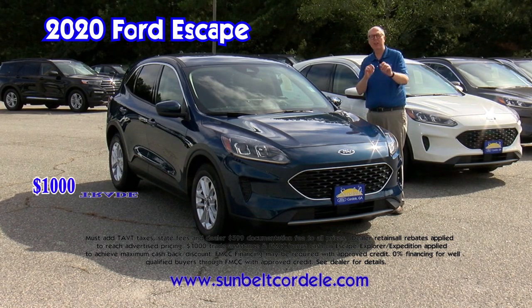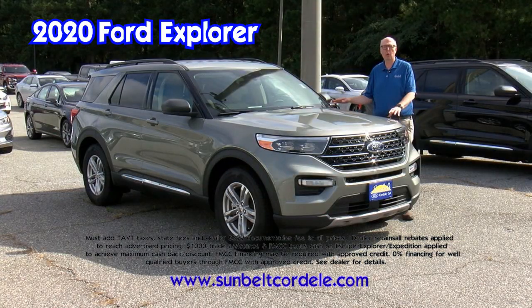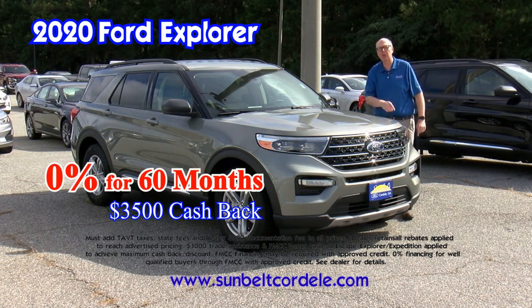A 2020 Escape: get $1,000 trade assistance plus zero percent for 60 months. 2020 Explorer: get zero percent for 60 months plus up to $3,500 cash back.